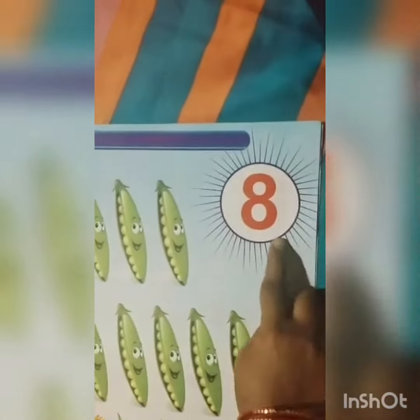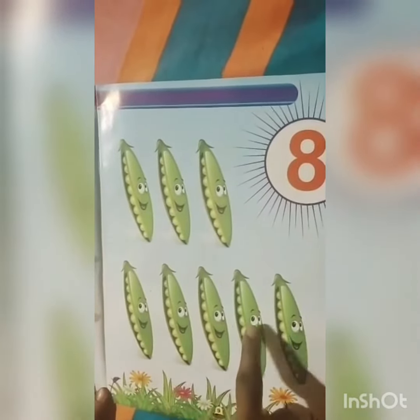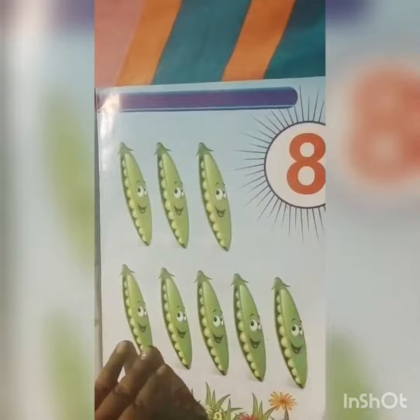Which number is this? This is 8. How many peas? This is 1, 2, 3, 4, 5, 6, 7, 8 peas.